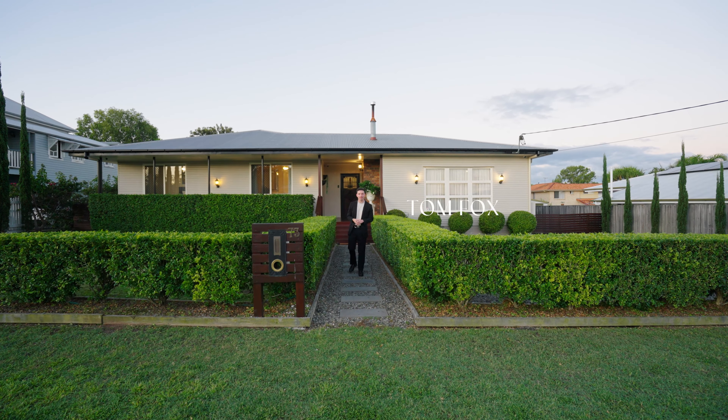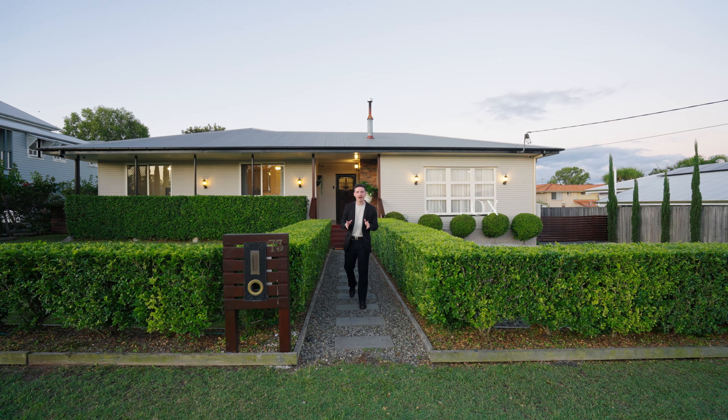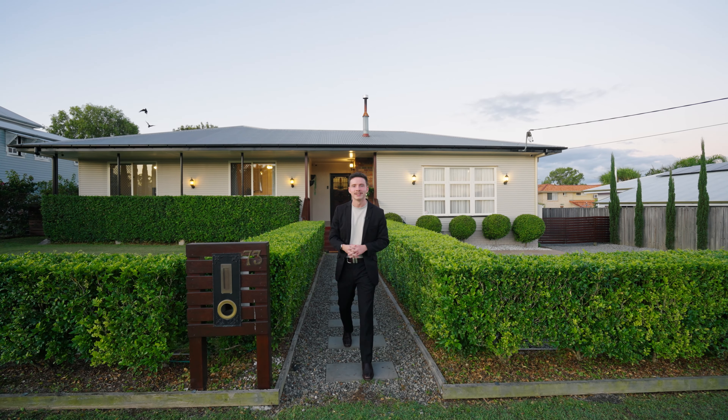Hey guys, Tom Fox from Strud Property. When character and charm meets luxe and elegance — welcome to 73 Hague Street, Russell.